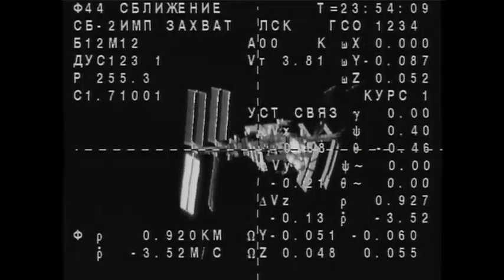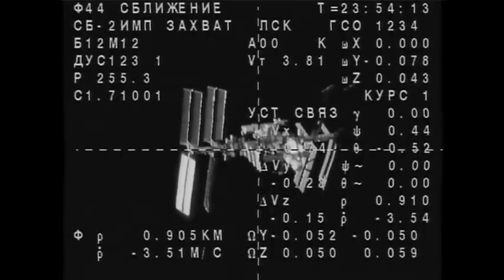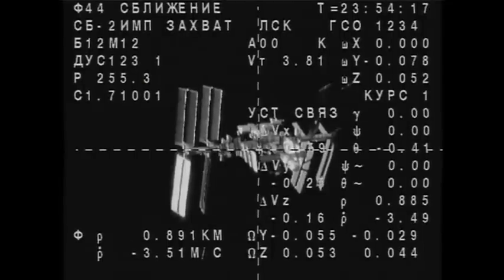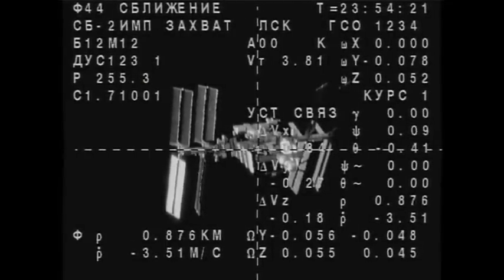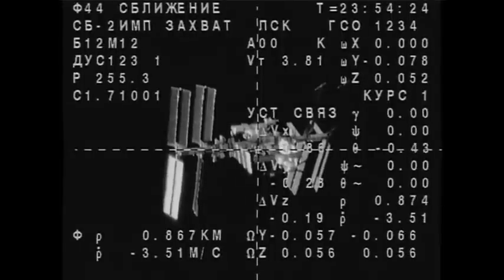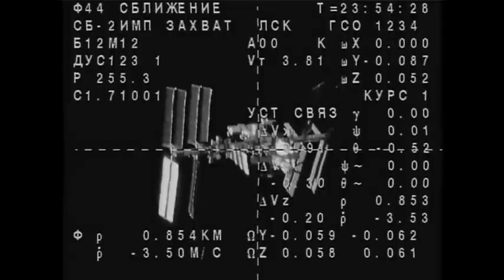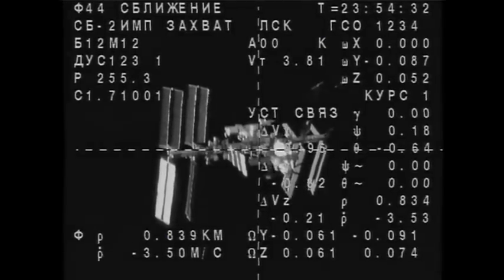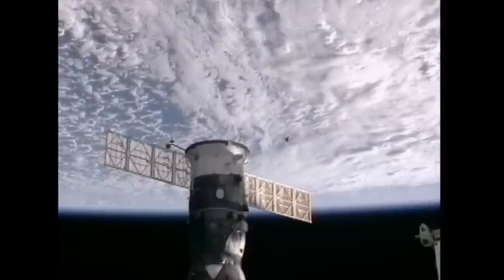Less than one kilometer away from docking, the Soyuz spacecraft is closing at a rate of three and a half meters per second at the correct speed. Once the Soyuz docks or comes into contact and capture with the Rassvet module on the Earth-facing side of the Russian segment of the International Space Station's Zarya module, there will be a few seconds for the two spacecraft's relative motion to dampen out against one another.